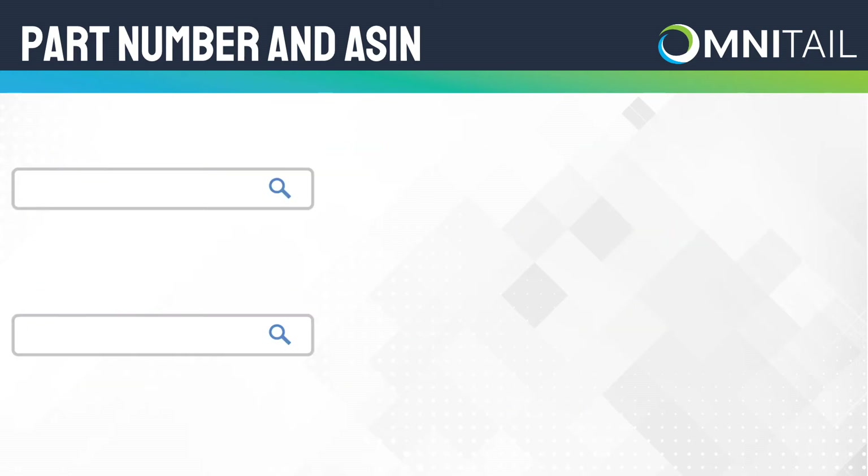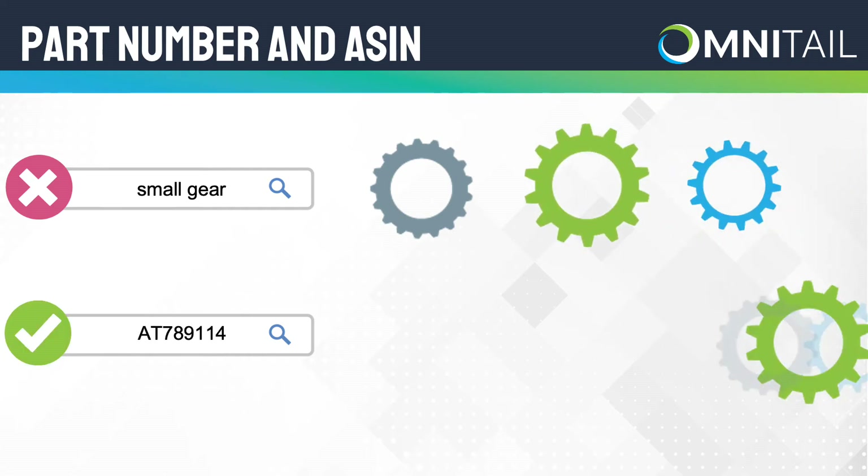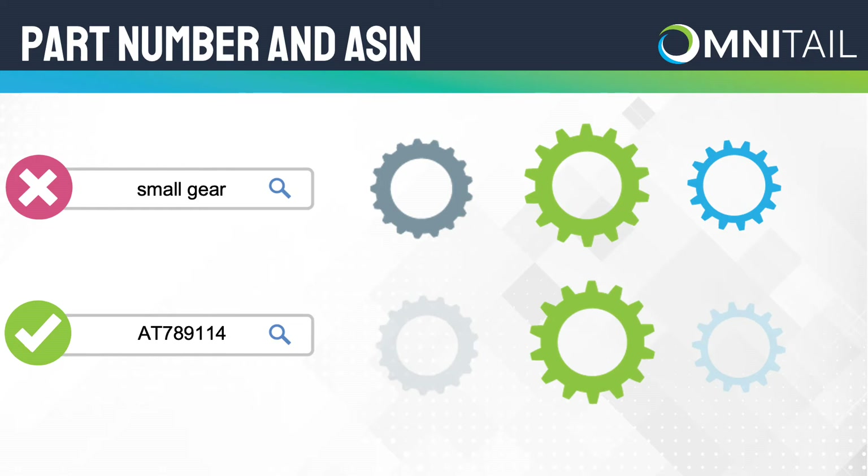For products like these, shoppers are often searching the part number instead of the full product title. This is also important because if a query includes a part number, you know exactly which product they want to purchase. Make sure you get your products in front of these highly qualified shoppers by including the part number in your product titles.